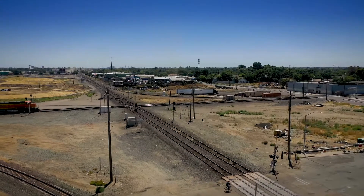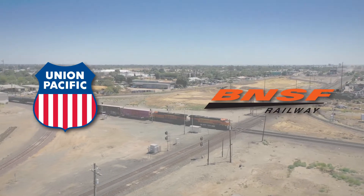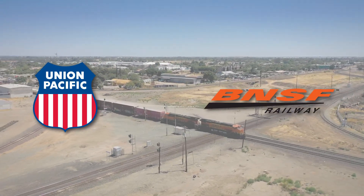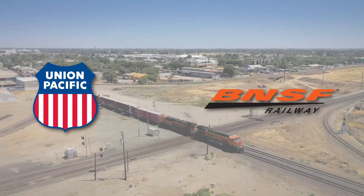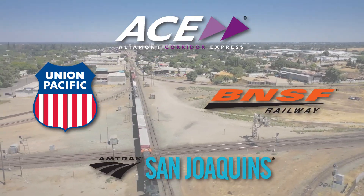Just south of downtown is the Stockton Diamond, where two major freight rail lines, Union Pacific and BNSF, intersect at grade — meaning at the same elevation. Two passenger rail services, the Altamont Corridor Express and Amtrak San Joaquins, also use these freight rail lines.